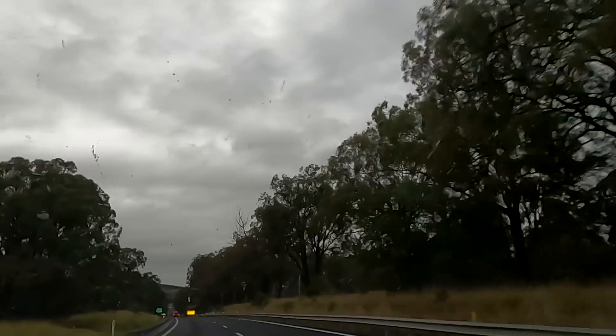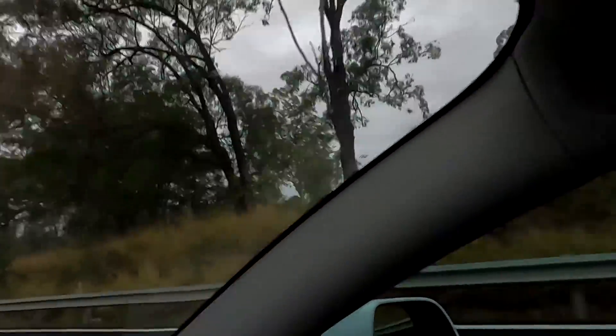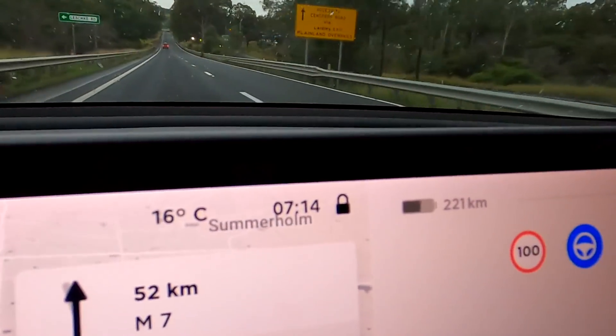We've got a one-hour drive to get to our destination this morning. It's a rainy, cloudy day and not expecting much solar coming into the off-grid garage today — expecting some rain and 15-16 degrees, which we already have now.